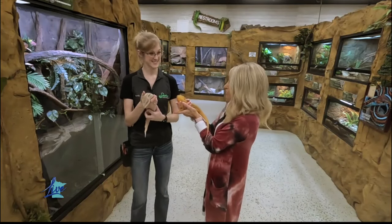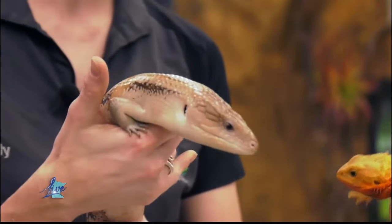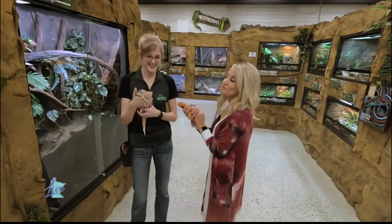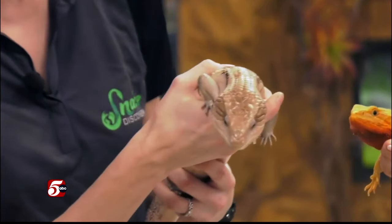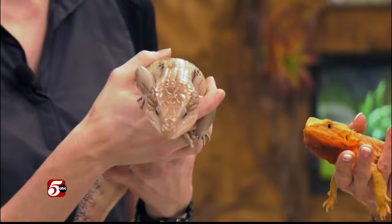And your girl has a blue tongue. Yes, and that is part of her name. This is the blue-tongued skink. While her name is Oprah Skink-Free — we love our puns here — they have a nice blue tongue which helps deter predators when they feel threatened.